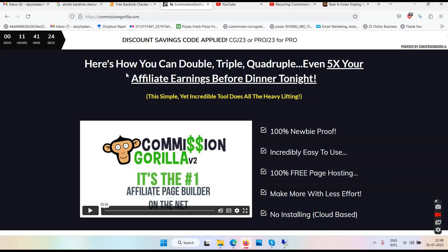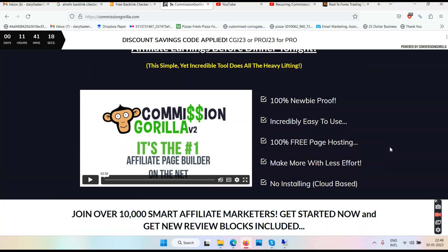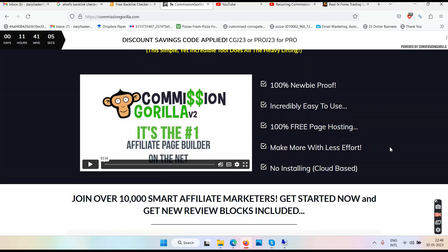Here is how you can double, triple, quadruple, even five times your affiliate earnings before dinner tonight. This simple yet incredible tool does the heavy lifting for you — 100% newbie proof, incredibly easy to use, 100% free page hosting, more with less effort, no installing, cloud-based. Join over 10,000 smart affiliate marketers. Get started now and get new review blocks included.